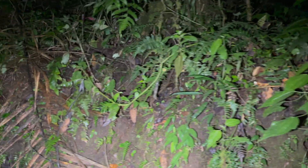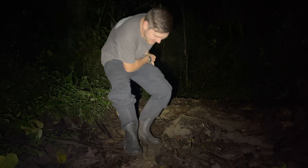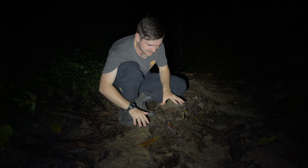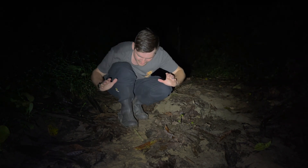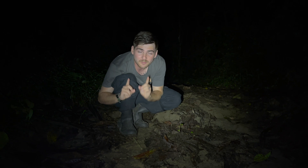After scouring some of the main trails, I finally spot exactly what I was hoping to see. Wow, folks, right here what we have is something truly special — something I've always wanted to observe. Oh, I'm starting to bother them. Something I've always wanted to observe is an army ant colony on the move.